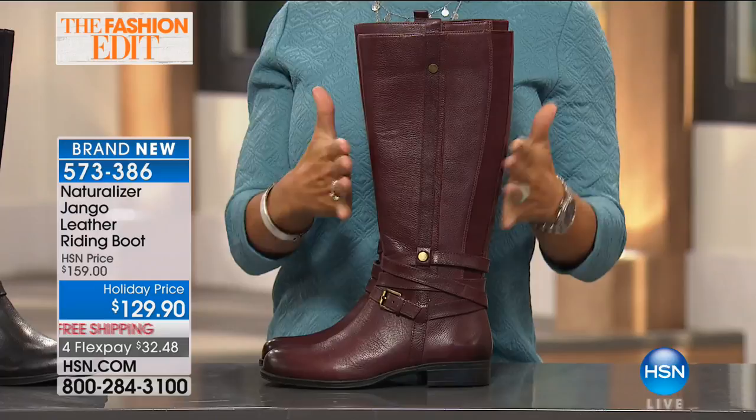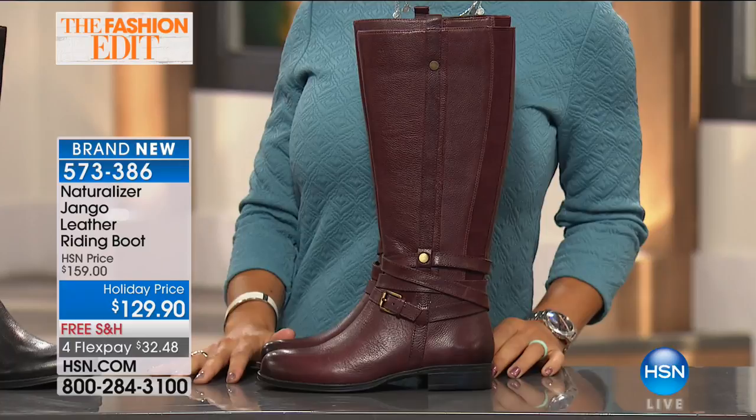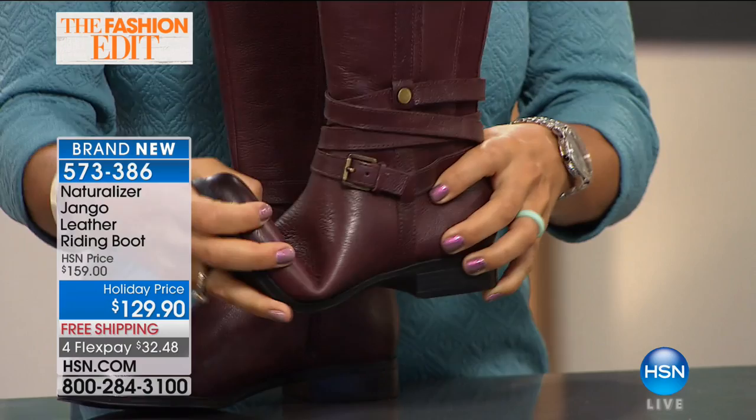A lot of people are tuning in and shopping for that Bordeaux color — it's a great color. I want to show the toe detail because it's already got that little bit of worn-in look — a burnished detail on the toe. That's what gives you that extra luxe feel. The leather is soft and supple. You've got all of the properties of Naturalizer shoes — flexibility, and on the bottom, a non-skid pad.